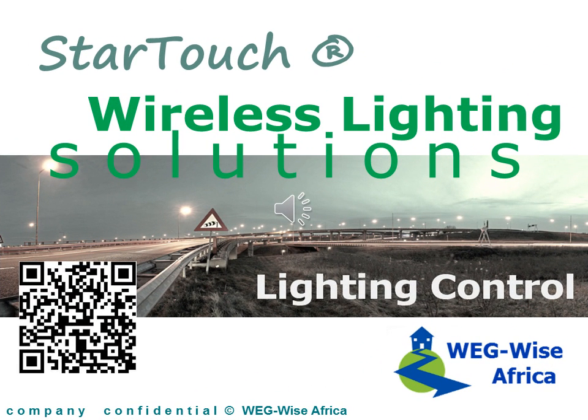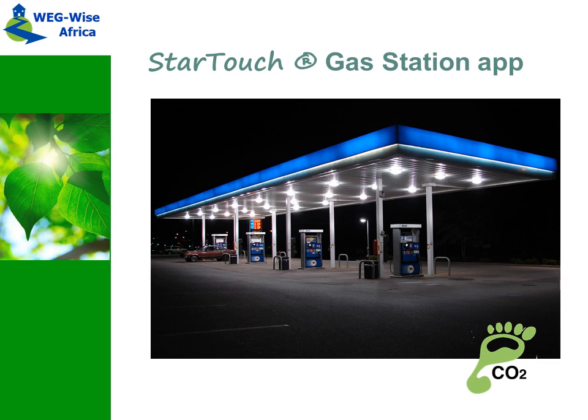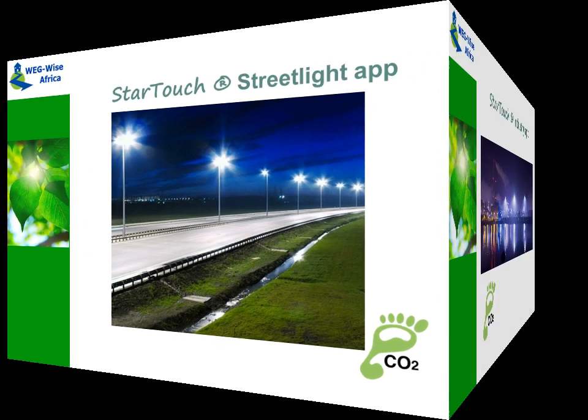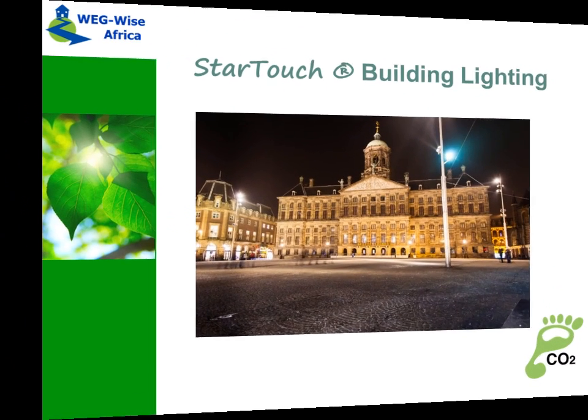WEG WISE presents an intelligent wireless lighting control solution called StarTouch that can be used in different applications like gas station lighting, street light applications, industry lighting applications, and building lighting.